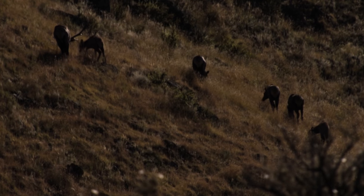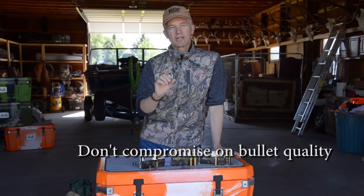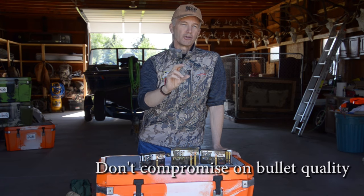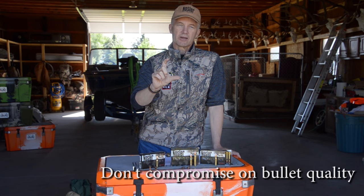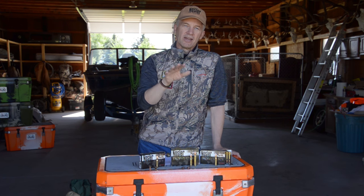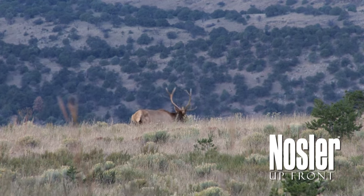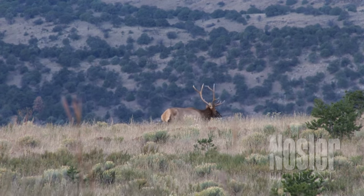Hey folks, thanks for tuning in today. Last week we talked about calibers; today I want to talk about bullet selection. I don't care if we're talking about the bullet in your factory ammo or the bullet you buy to do your own hand loads — elk are tough, just durable, sturdy animals.